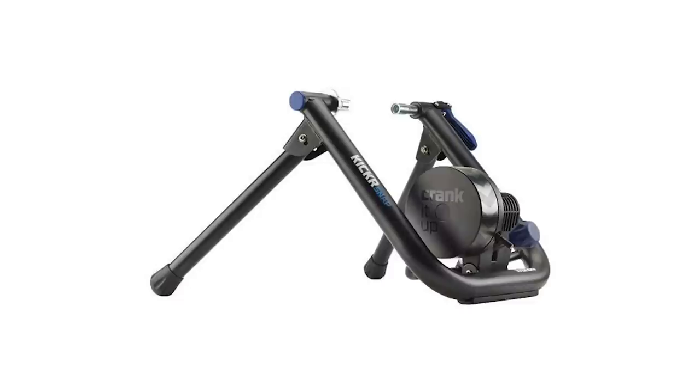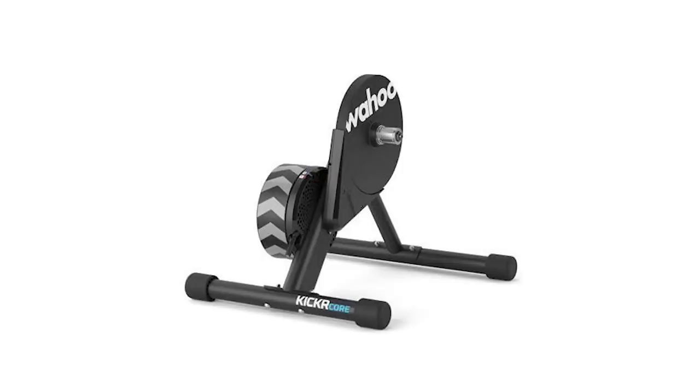At the value end of the Wahoo range is the Kickr Snap, a wheel-on smart trainer. A smart trainer talks directly to your software and gives direct information on watts, cadence, and all relevant data - moving the avatar more accurately than just speed and cadence sensors. That costs around 400 pounds. Stepping up, you've got the direct drive Kickr Core at around 700 pounds - one of the best smart trainers for value for money, end of story.